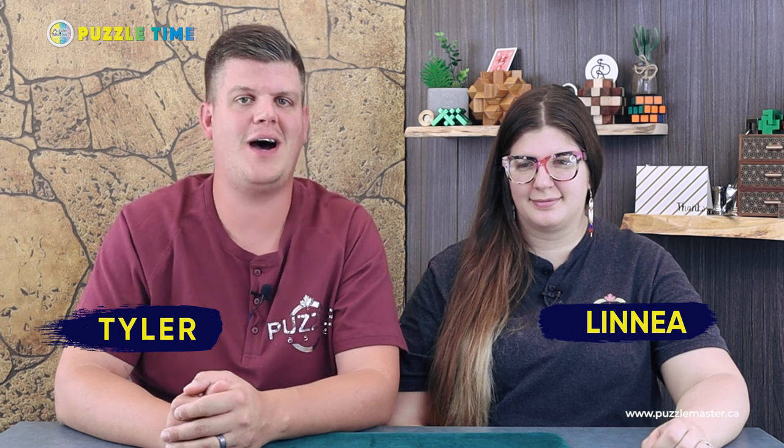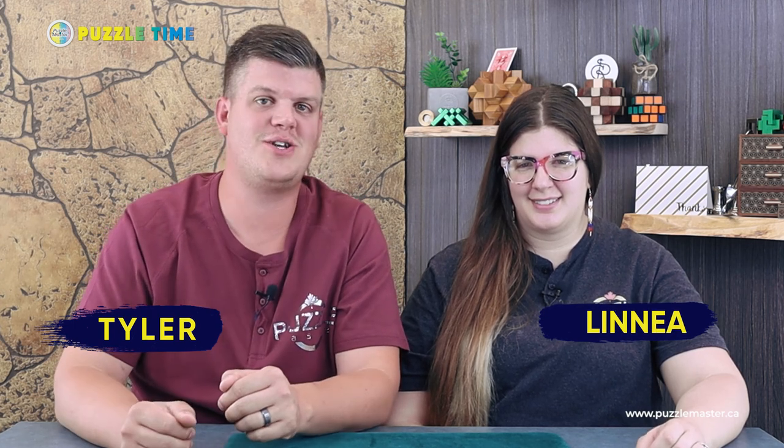Welcome to episode 86 of Puzzle Time. I am Tyler. This is not Tony — this is Linnea, my sister. This is Linnea's first episode. Tony has now officially moved away and is no longer shooting episodes with us, so you'll be getting Linnea feasibly full time.